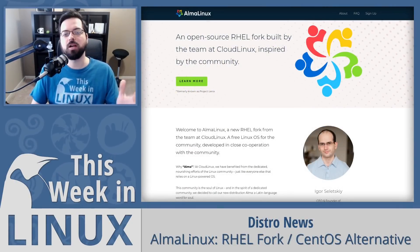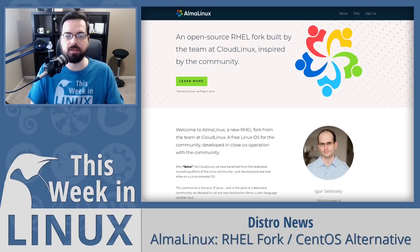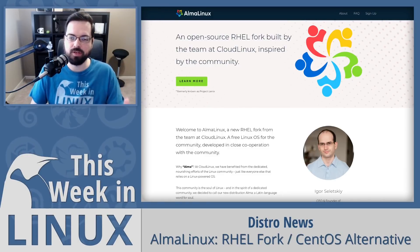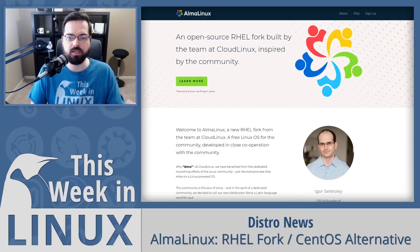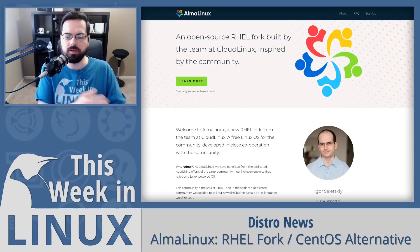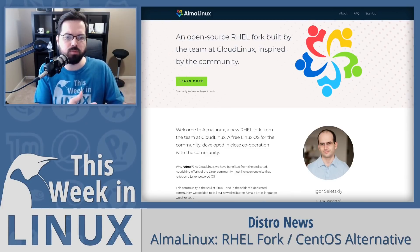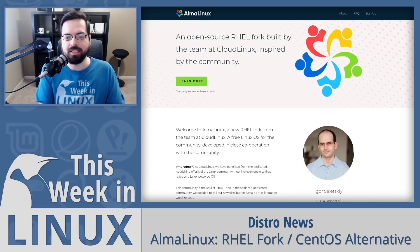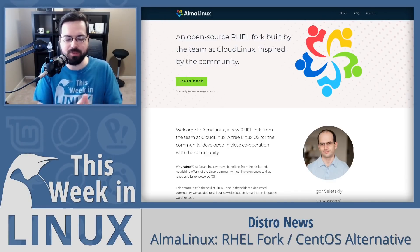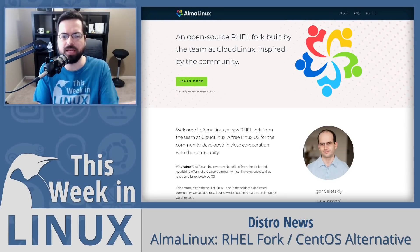Up first in the show, we're going to talk about AlmaLinux. This is a fork of RHEL — a CentOS alternative being made by the CloudLinux team. It's a free Linux OS for the community, planned for a first release in Q1 of this year. We talked about this previously when Red Hat announced CentOS was changing to CentOS Streams. It was previously called Project Lenix, and I was really hoping they would change that name — and they did. AlmaLinux is a much cooler name.